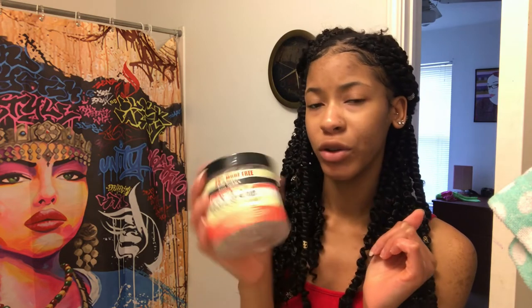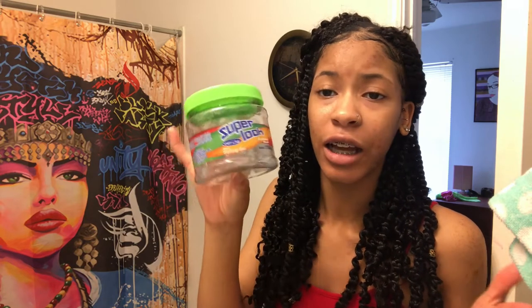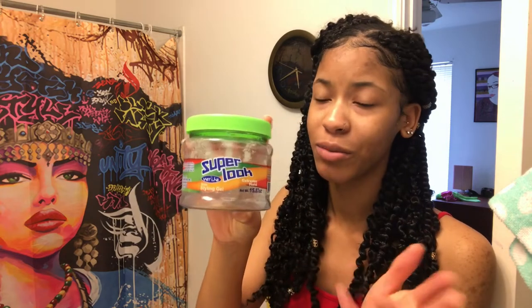I have some Aunt Jackie's Curls and Coils Don't Shrink Elongating Curling Gel, which is flaxseed. I got this from the beauty supply store — can't remember exactly how much it cost but it wasn't much at all. I also have this Super Look by Wet Line from the Dollar Tree, so it's only a dollar. It's kind of a knockoff of the Wet Line Extreme Gel, but it doesn't work as well — it says extreme hold but it's really not an extreme hold.